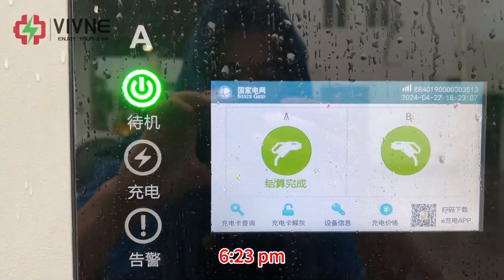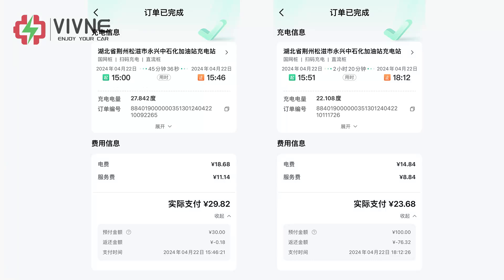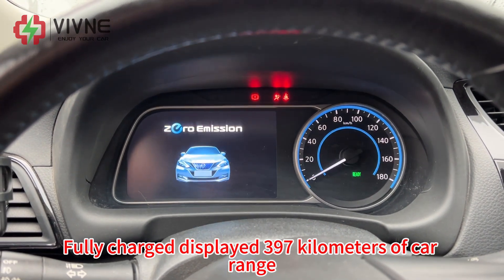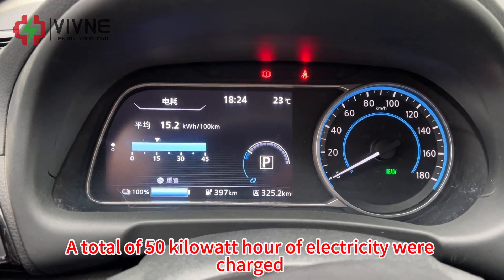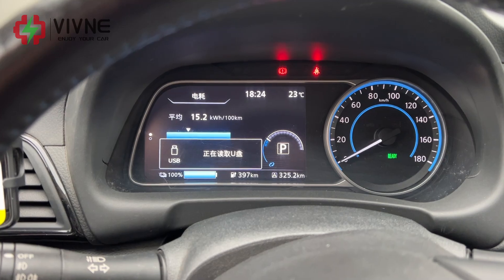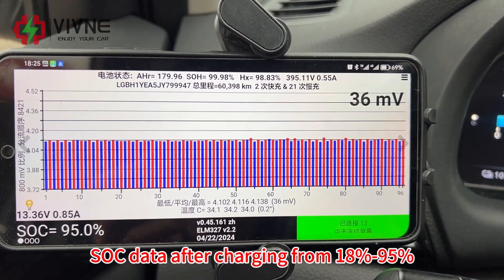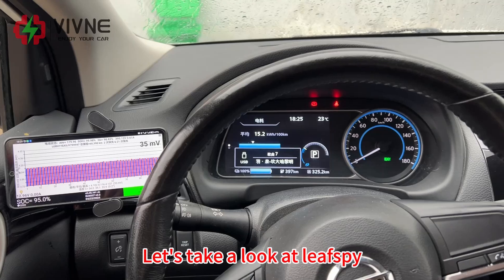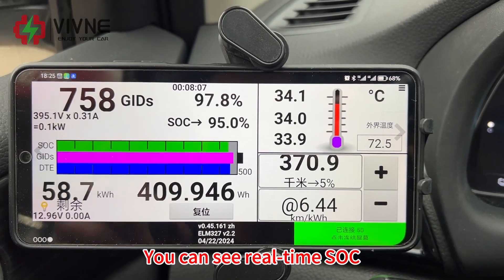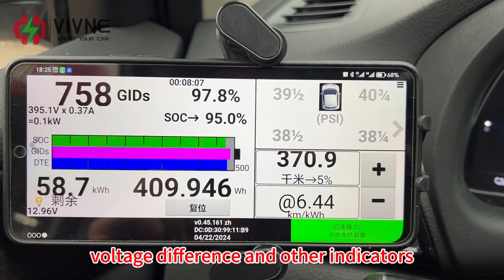At 6:23pm the car is fully charged. The display shows 397km of estimated range. A total of 50kWh of electricity was charged, bringing SoC from 18% to 95%. Using LeafSpy to read the battery pack data, you can see real-time SoC, voltage, current, voltage difference, and other indicators. All data is normal.